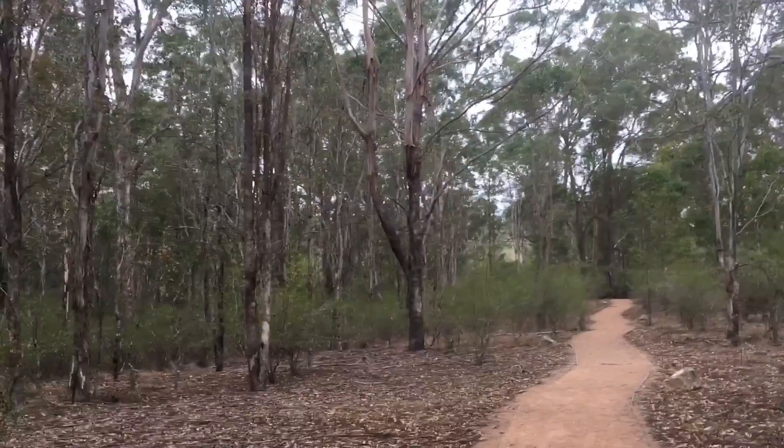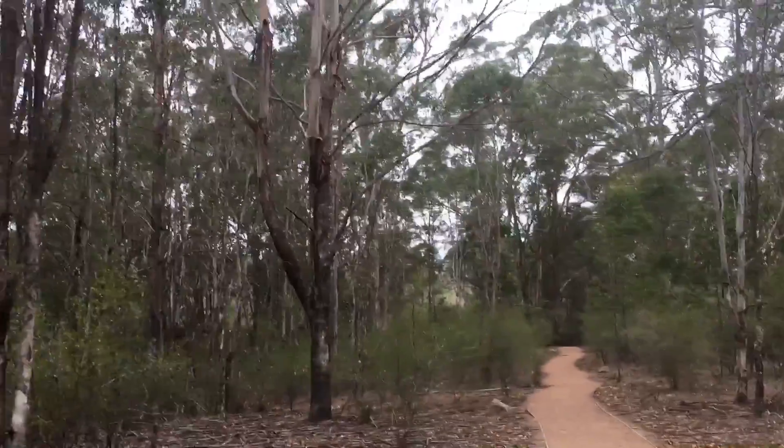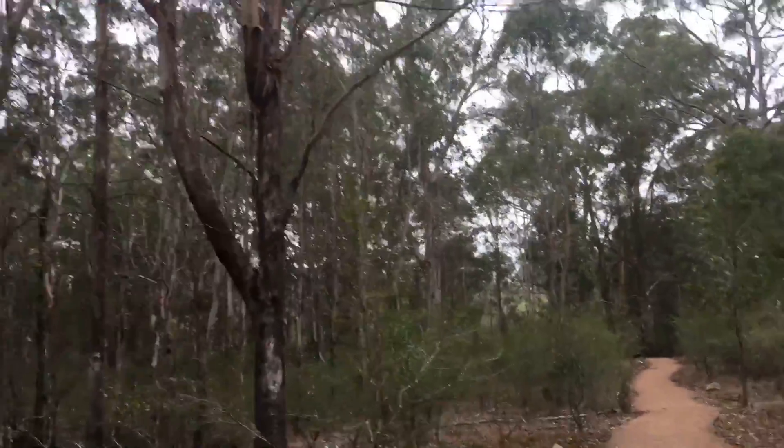I'm Dr. John Martin. I'm a research scientist at the Royal Botanic Garden in Sydney. Let's go for a walk. I'm at the Australian Botanic Garden Mount Annan in the Cumberland Plain woodland, which is an endangered ecological community.